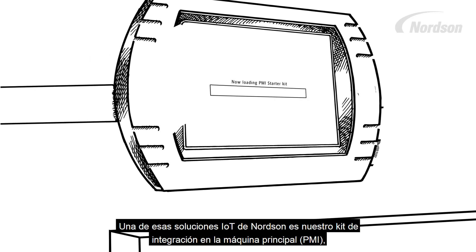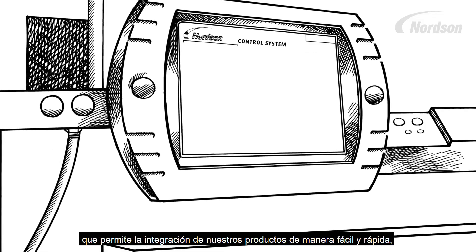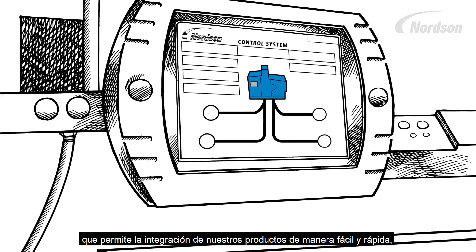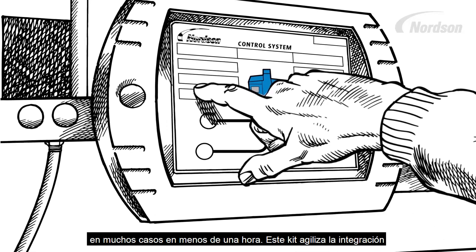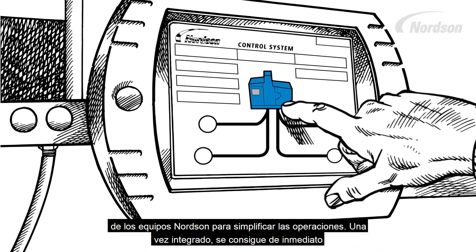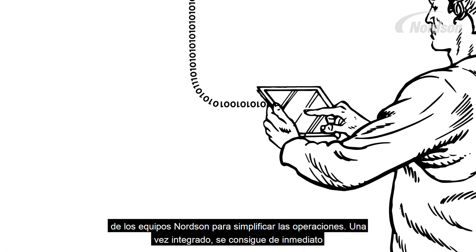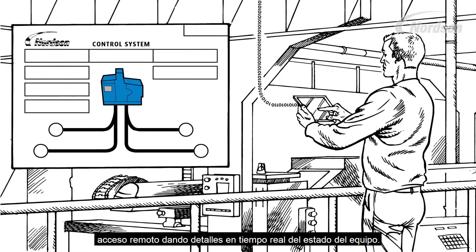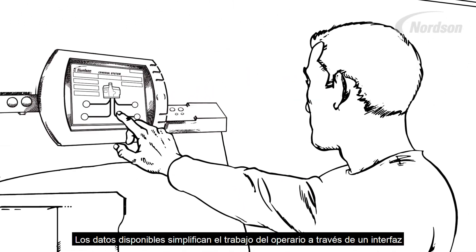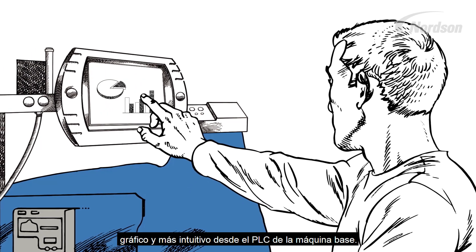One of Nordson's IoT solutions is our Parent Machine Integration Starter Kit, which makes integrating our products into parent machines fast and easy, oftentimes in less than an hour. The PMI Starter Kit streamlines the integration of Nordson products to help simplify operations. Once integrated, you have immediate, remote access, giving you real-time details on the status of your equipment.